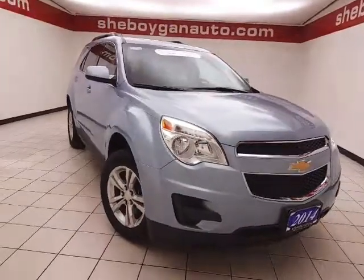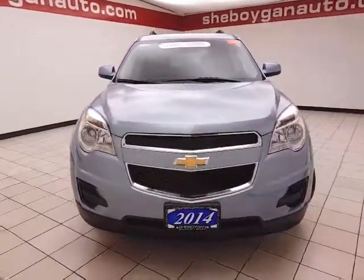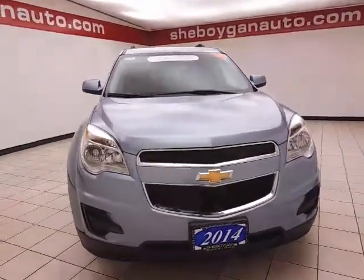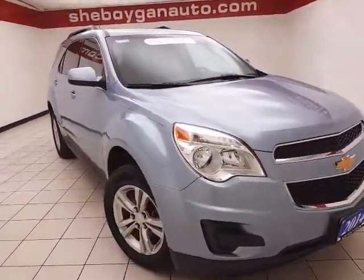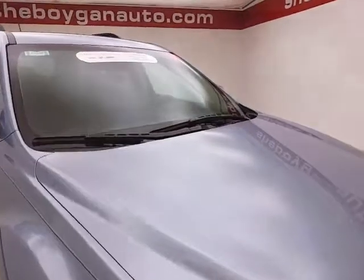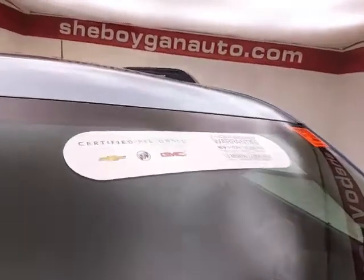Welcome to Cheborgen Chevrolet Chrysler Center. Today's special is a GM certified 2014 Chevy Equinox LT all-wheel drive, stock number Z5752XX. Only 18,000 miles, and this one-owner comes to us with a clean AutoCheck history report. Silver topaz metallic in color.